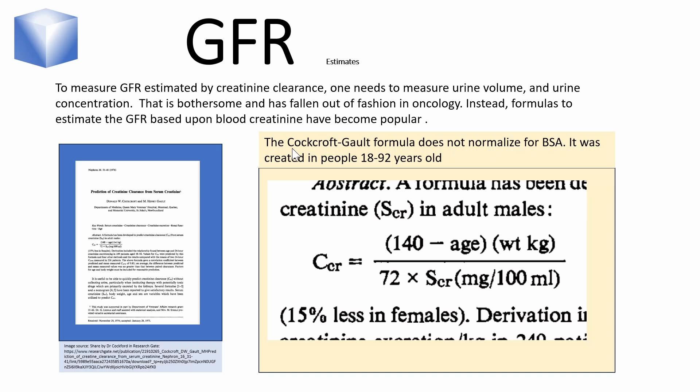The most commonly used formula is the one from the two Canadian doctors, Cockcroft and Gault, and they published it in 1976. You can find the original paper in Dr. Cockcroft's ResearchGate posting. There are other formulas — the internet is full of them — and they do not come out the same.